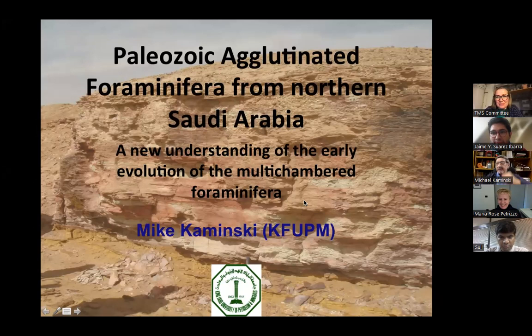Coming to you from my working room in Saudi Arabia at King Fahd University, I'm going to tell the story of some findings that we've published very recently in the journal Stratigraphy.